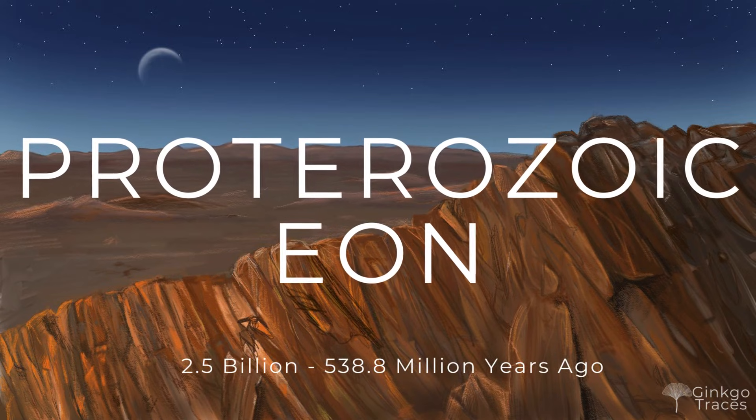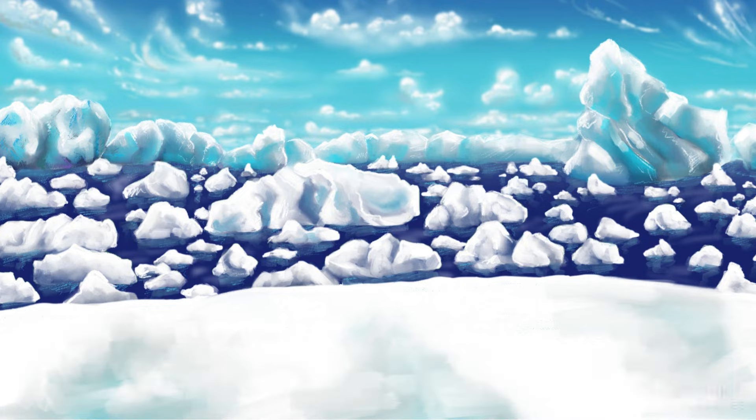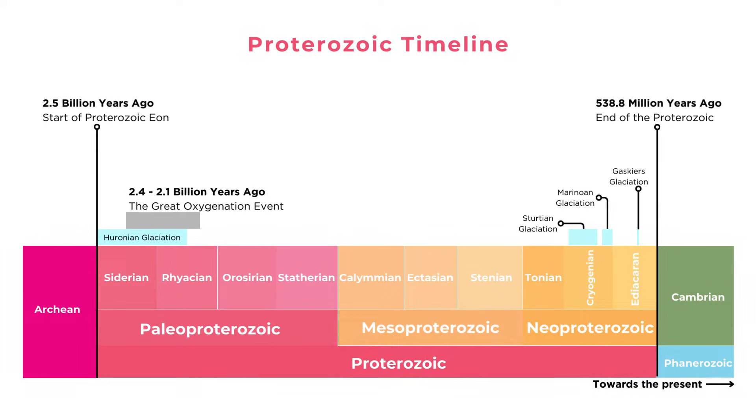It is 700 million years ago and you are standing on the edge of a magnificent frozen ice shelf. This is the Proterozoic Eon of Earth's history and the planet is in crisis. The entire globe has frozen and even here on the equator icebergs are everywhere. This Eon is a massive time frame of almost 2 billion years that saw the Earth transform from an inhospitable bacterial world to the dawn of our planet's first complex multicellular animals.